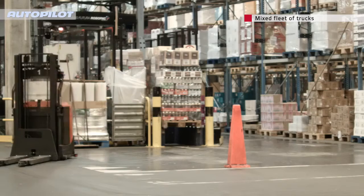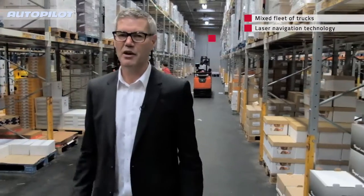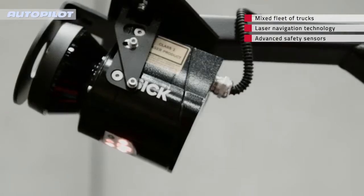They work in a mixed environment in parallel with manually operated trucks. The trucks navigate through the warehouse with laser navigation technology and are equipped with advanced safety sensors to avoid every accident.